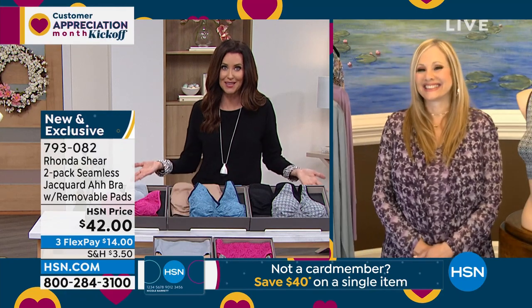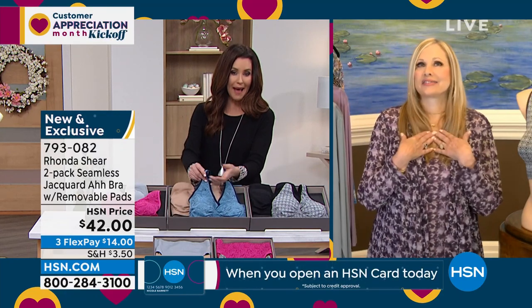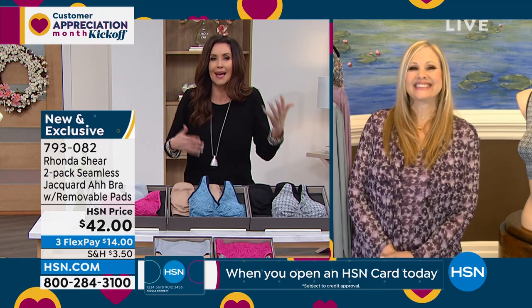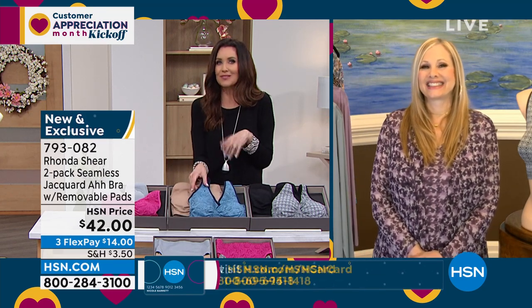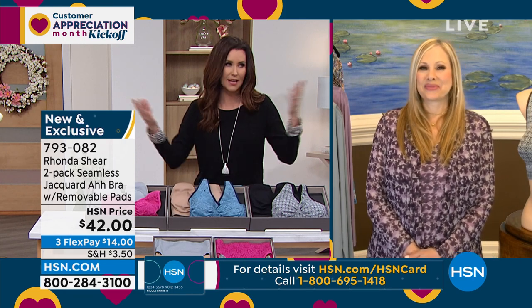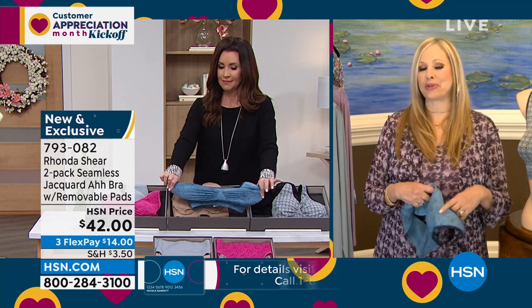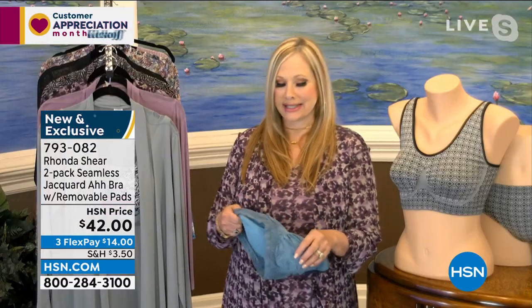We've sold millions and millions of the AWBRA, and this Jacquard with the removable pads and adjustable straps is like the combination of all the most lovable things. With the AWBRA, we're going to shop our top size — whatever size we wear in a t-shirt, small through 3X. It's super simple. Do not overthink the AWBRA. It is definitely AWBRA to the 10th power.